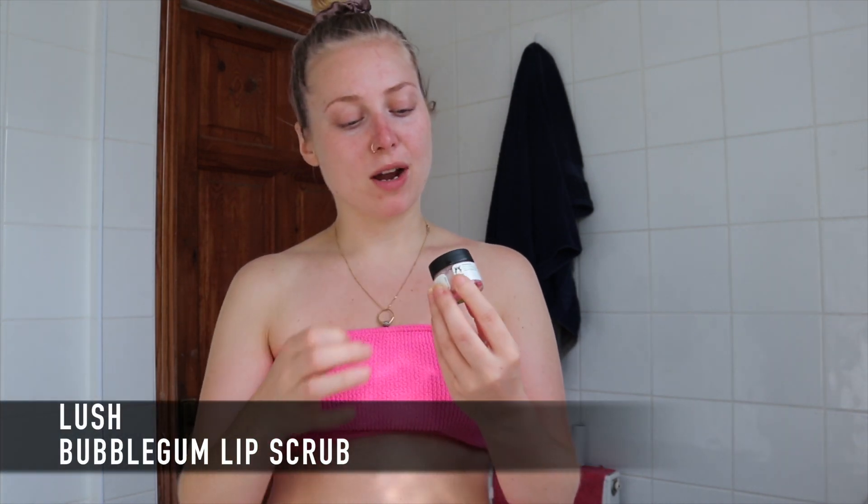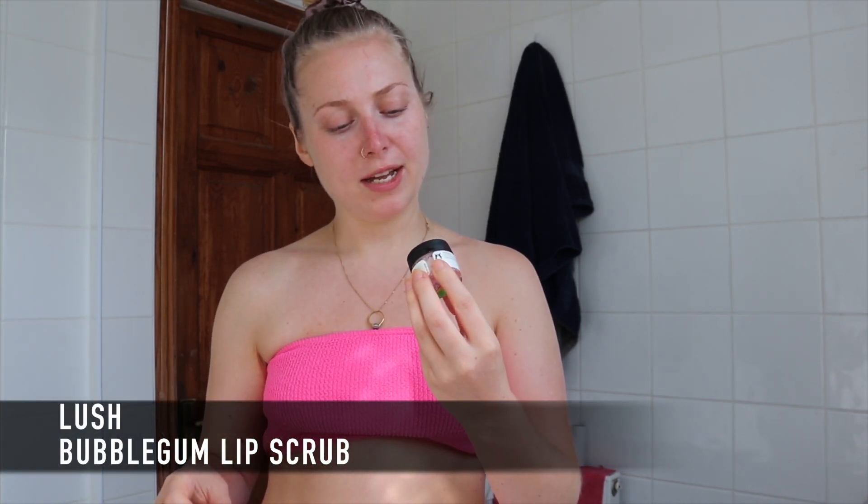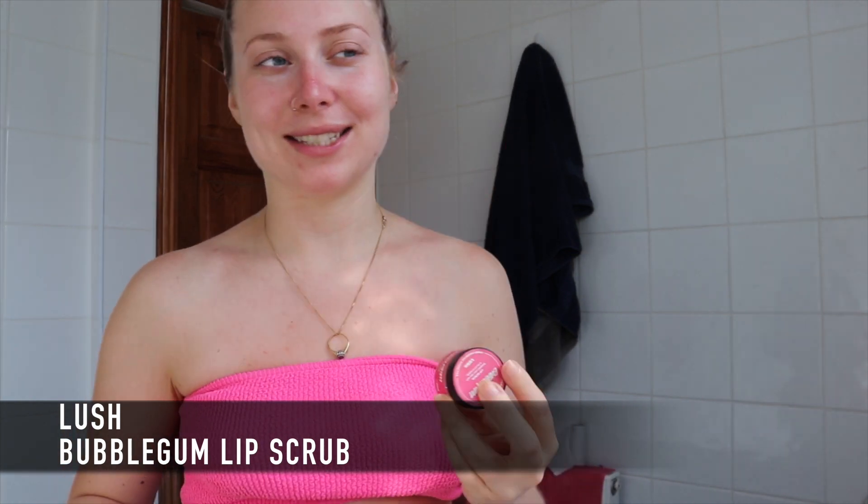I also try to do my lips because I always pick at them. I use the Lush bubblegum lip scrub — it's really fun to use because it's quite sugary, so if any gets in your mouth it's fine. I scoop a little bit out on my finger and give them a bit of a brush. Sometimes I use a dry toothbrush to get any stubborn areas off my lips, but usually this is enough for a quick scrub. That's my in-shower routine.